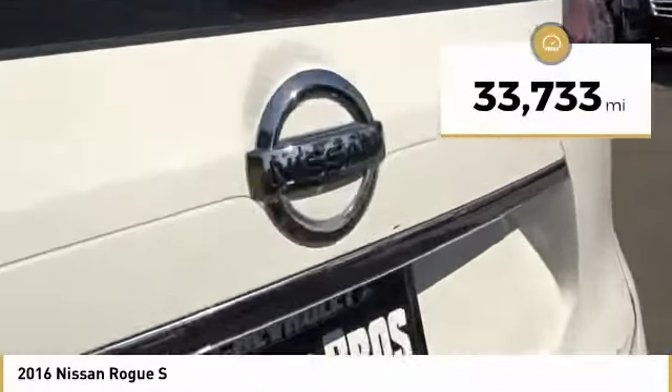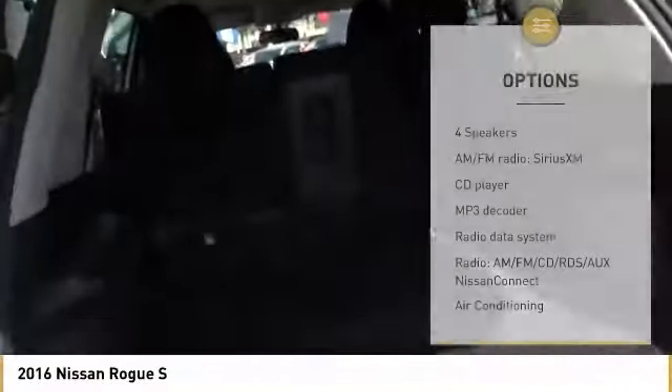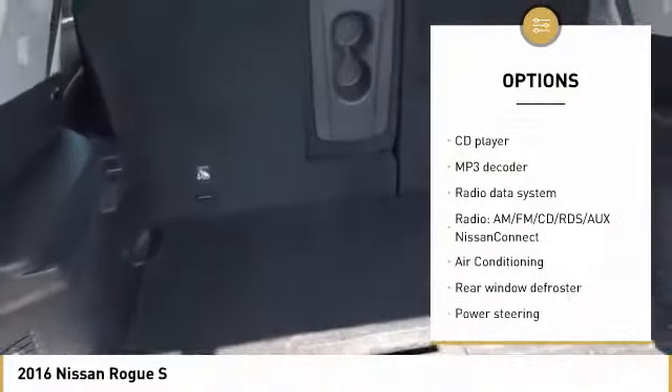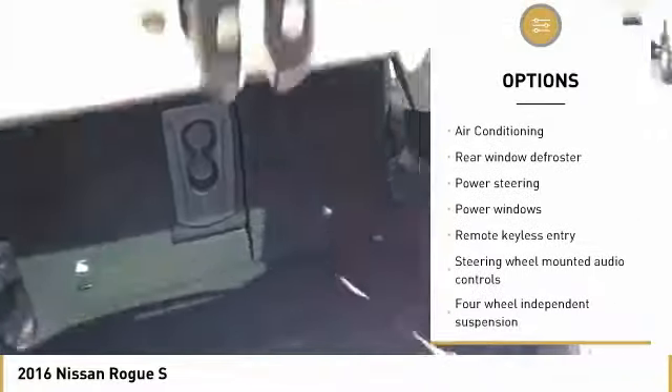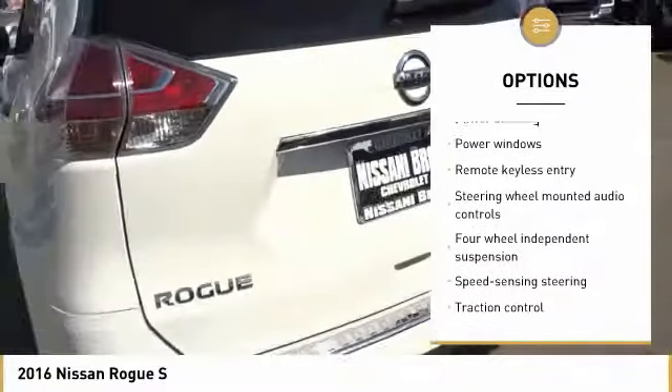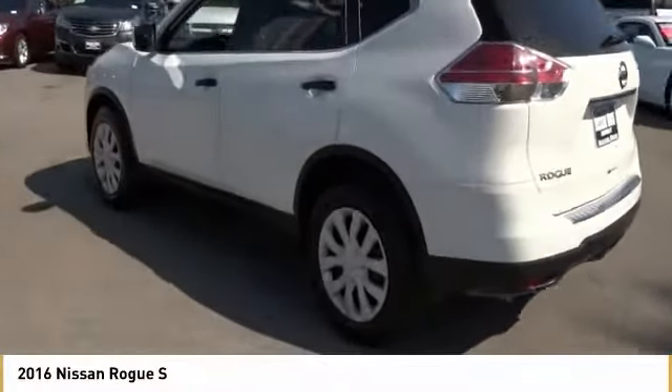This vehicle has less than 35,000 miles. Here are some of this vehicle's great options: traction control, air conditioning, dual airbags, power steering, four-wheel disc brakes, center armrest, power windows, security system, CD player, rear window defroster.